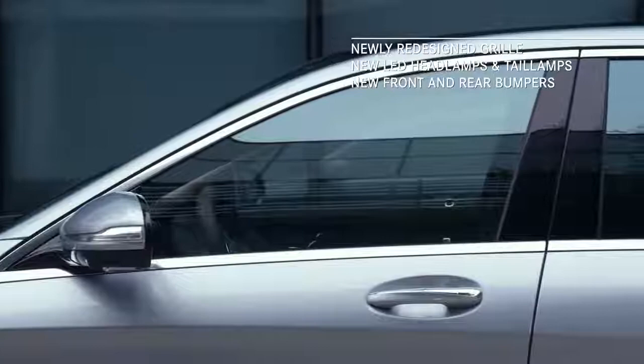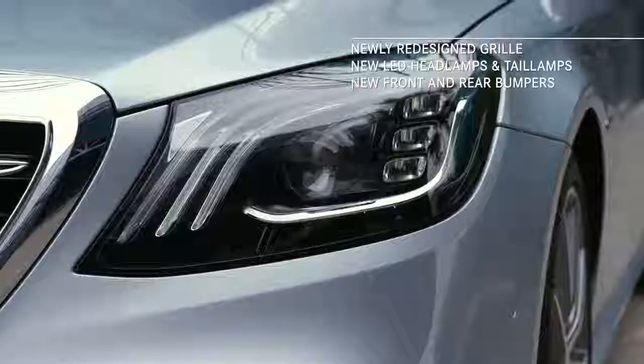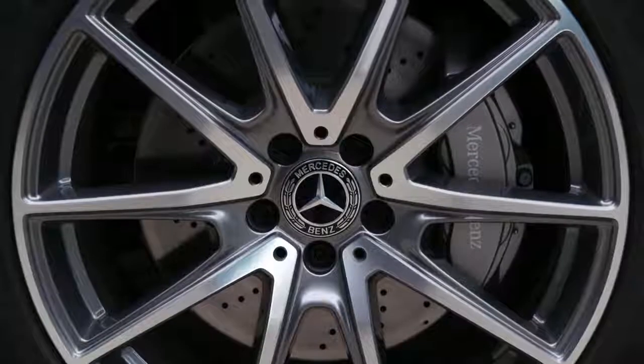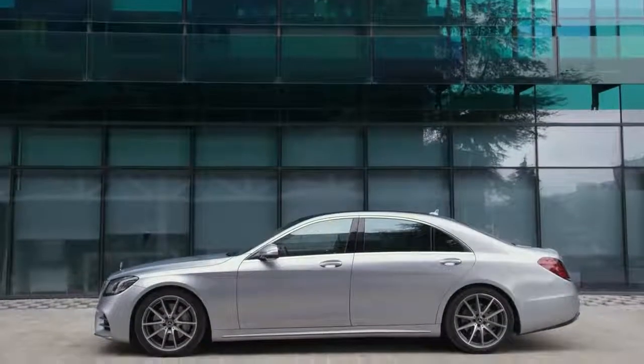One look at the exterior with its newly redesigned grille, front and rear bumpers, LED headlamps and tail lamps, and chrome trim details, and you quickly appreciate the fact that this S-Class was designed with an eye for detail.